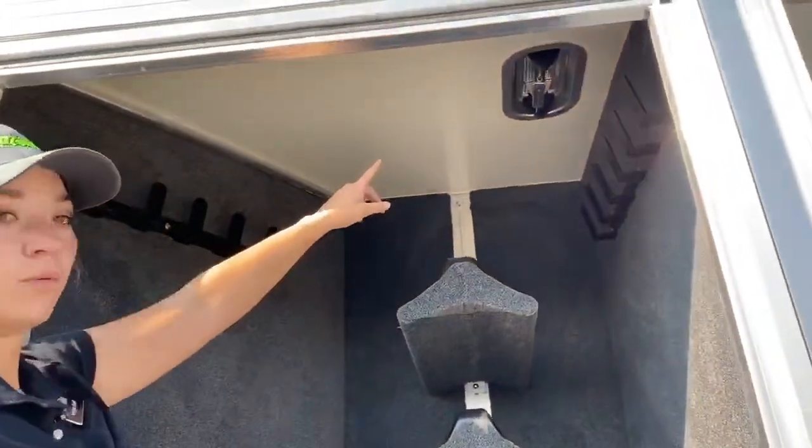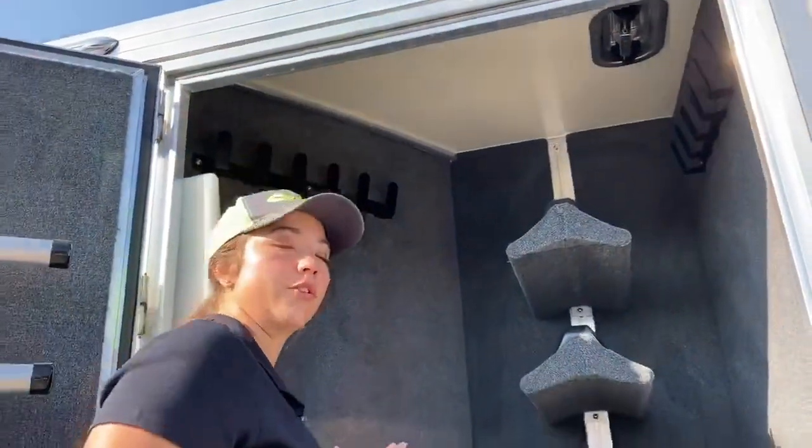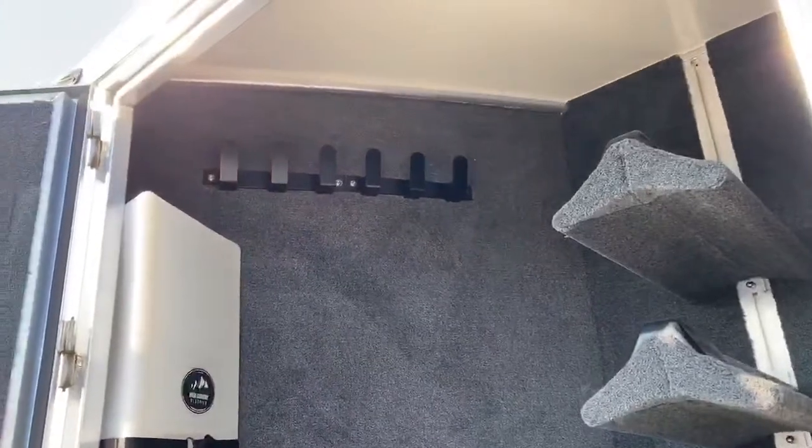We've also got a vent, so that's going to allow you to pop that open, get the airflow going through, get the smell out of there so it's not sticking too bad. Extra bridle hooks, and then you also have a water tank in the corner.